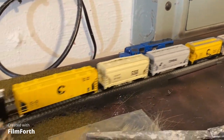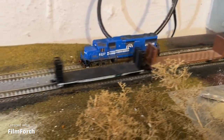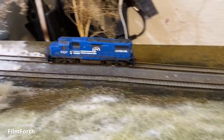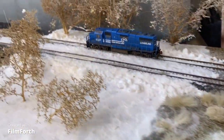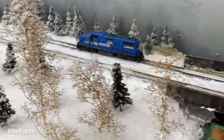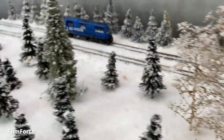Then I noticed that this little guy was fighting the consist that it was in, and it had not been fighting the consist before. I said okay, maybe he just needs cleaned. I took him off the track, and lo and behold I had no more shorts.